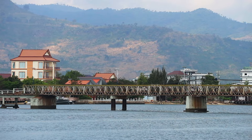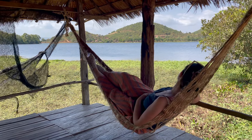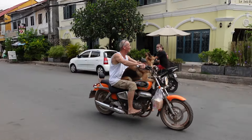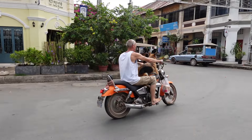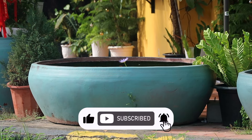There are times when you travel that you come across places where time seems to tick at a much slower pace. One such destination is Kampot, a quirky little colonial town in Cambodia.